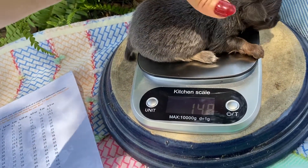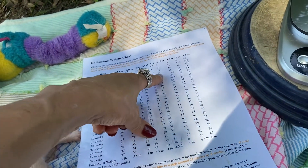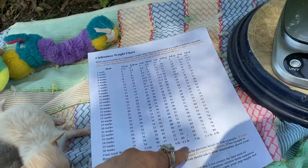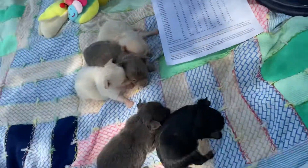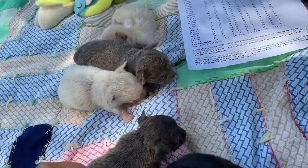14.8 — 14.8 at four weeks. If it was 15, it'd be four and a half.